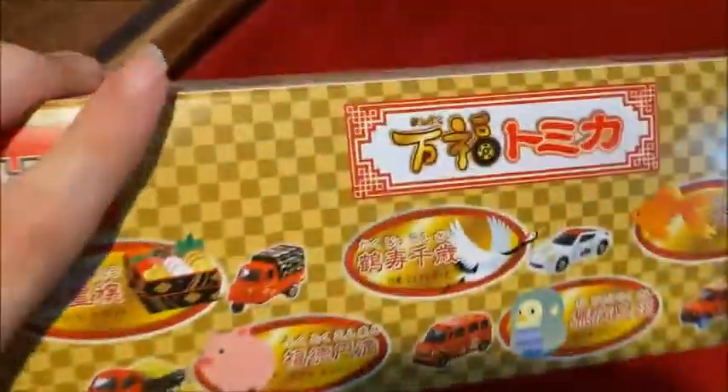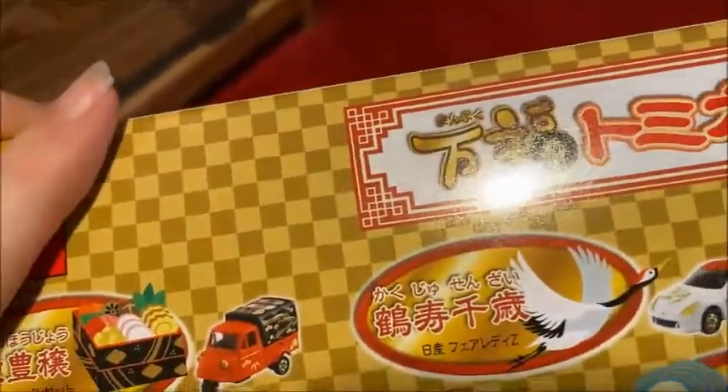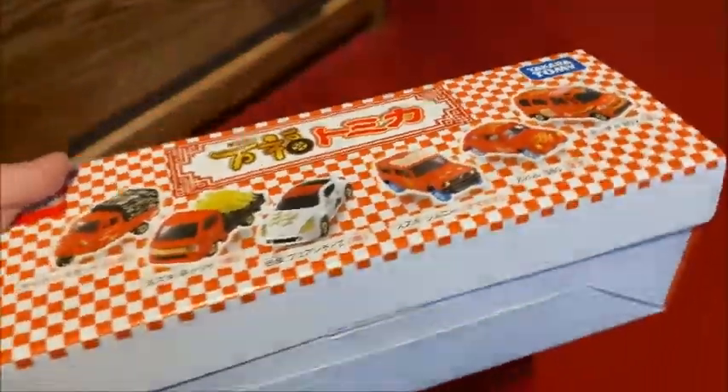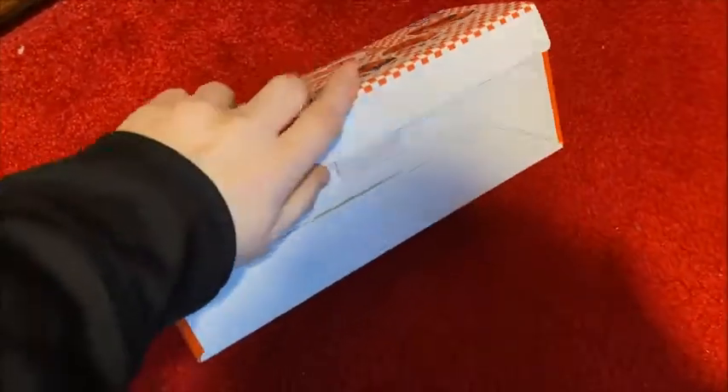For New Year's I've got a box of the new Manfuku Tamigai. It's like one of the Kuji sets — they don't use the name Kuji anymore. This was a pain to get, and I'm gonna see if I got a full set or a lot of duplicates.